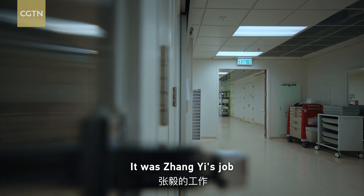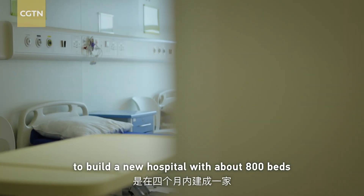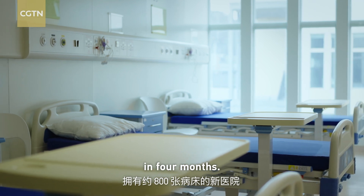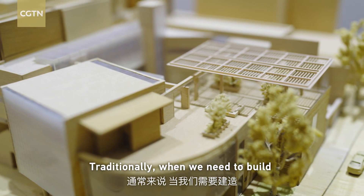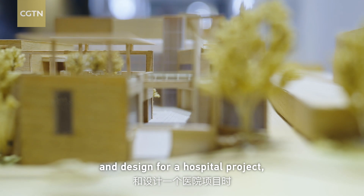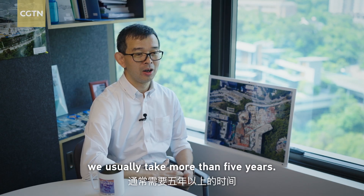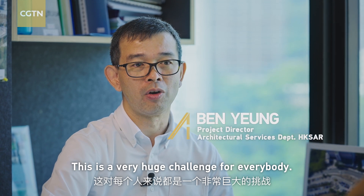It was Jiang Yi's job to build a new hospital with about 800 beds in four months. Traditionally, when we need to build and design a hospital project, we usually take more than five years. And this is a very huge challenge for everybody.